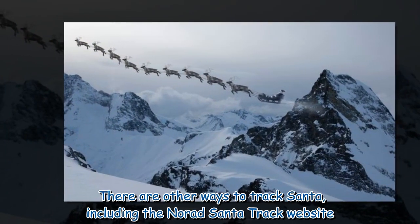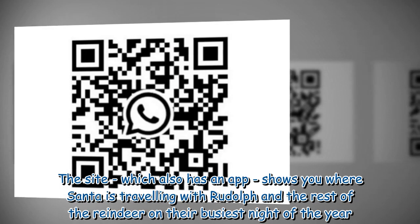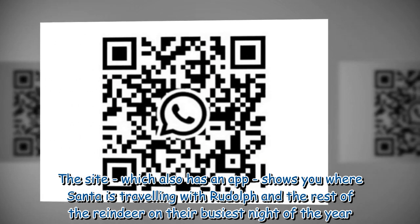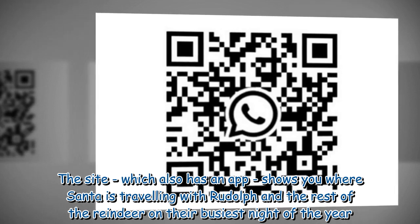There are other ways to track Santa, including the NORAD Santa tracker website. The site, which also has an app, shows you where Santa is travelling with Rudolph and the rest of the reindeer on their busiest night of the year.